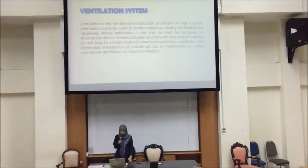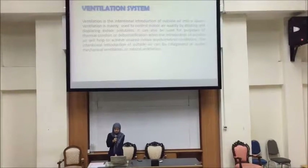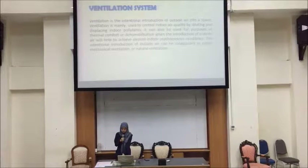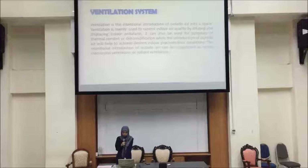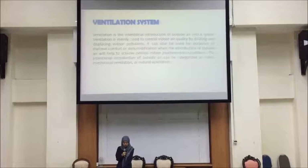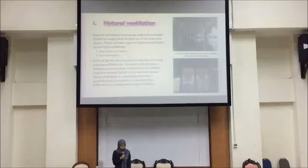Assalamualaikum and good evening to my fellow friends. I am Norfatin Izuddin Mintirazali. We are going to present about ventilation system. Ventilation system is the intentional introduction of outside air into a space. It is also used to control indoor air quality by diluting and displacing indoor pollutants, and can be used for purposes of thermal comfort or dehumidification when the introduction of outside air helps achieve desired indoor psychrometric conditions. There are two types of ventilation.